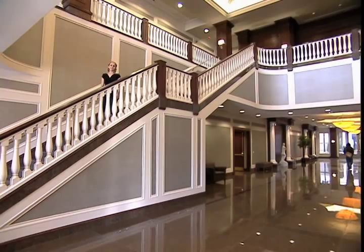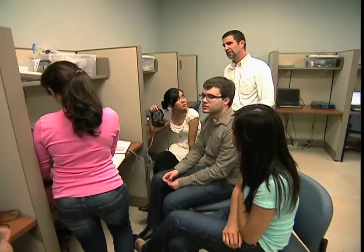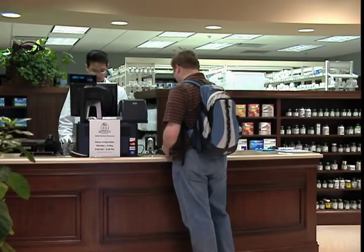At Belmont University, we build things. That includes new programs and new state-of-the-art facilities to house those new programs. This building is a prime example. This is McWhirter Hall, which opened in the fall of 2010. It's the home of our School of Pharmacy, School of Physical Therapy, and the Department of Psychological Science.